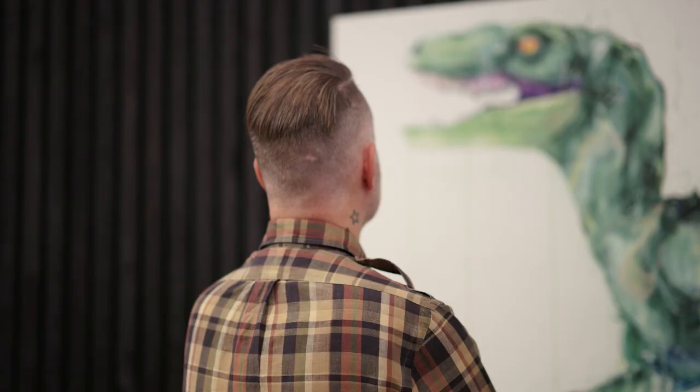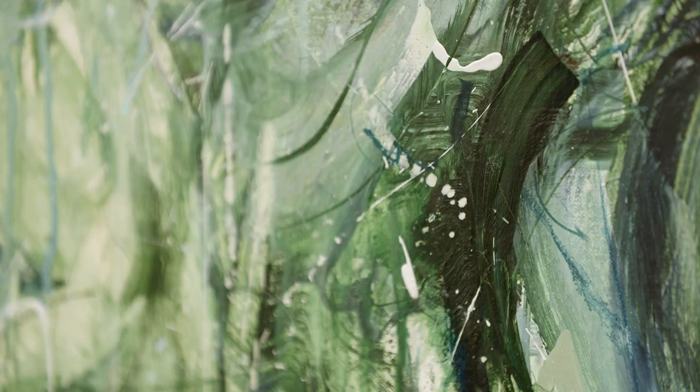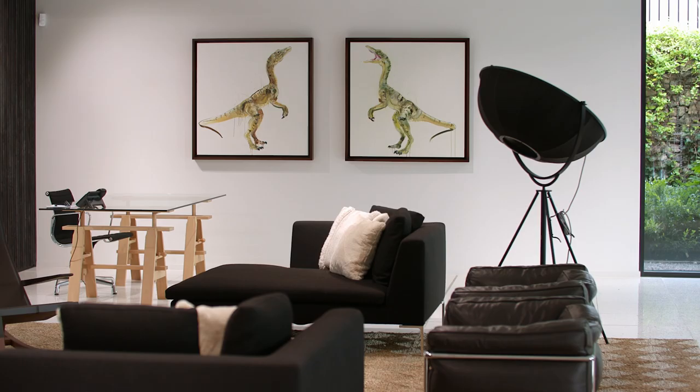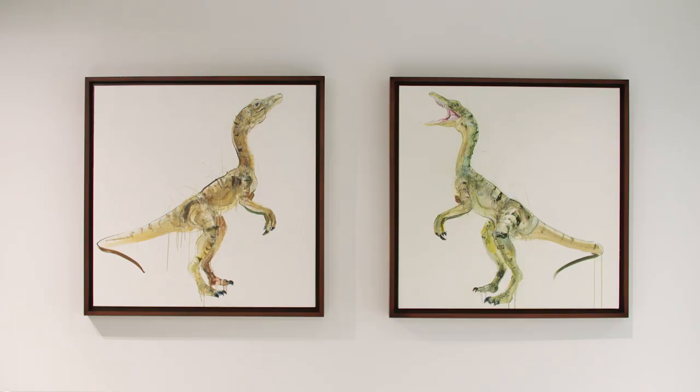A lot of the subjects that I focus on are on the critically endangered list, and we are in a very precarious position in the sense that if we don't do something, a lot of the things that we know and love — elephants, tigers, chimpanzees — they are all critically endangered, and there is a really good chance in our lifetime that some of these creatures will end up just as images, photographs, and depictions, and not be alive.